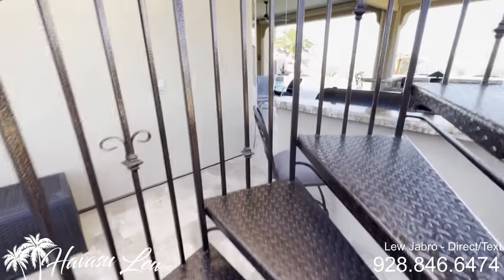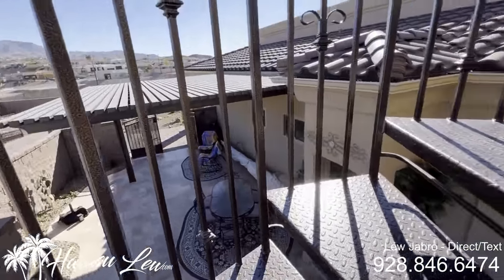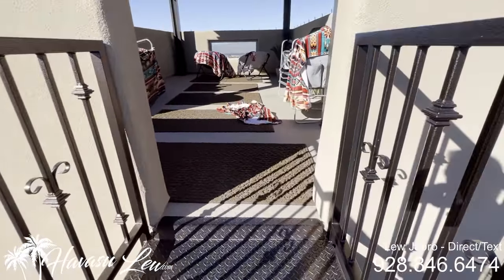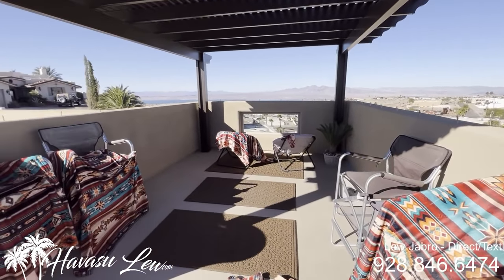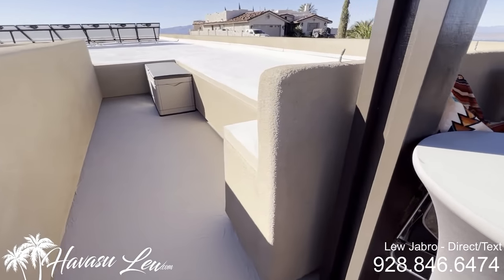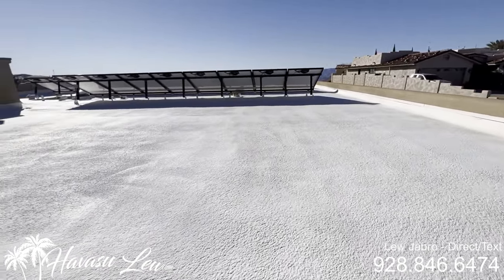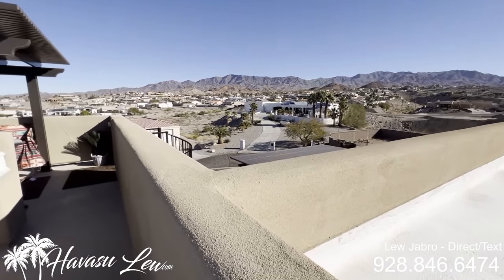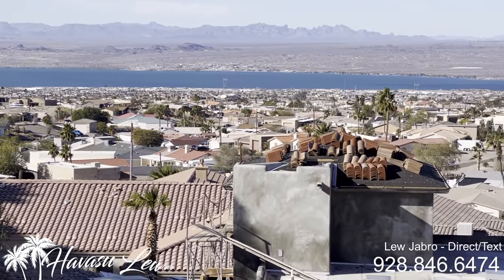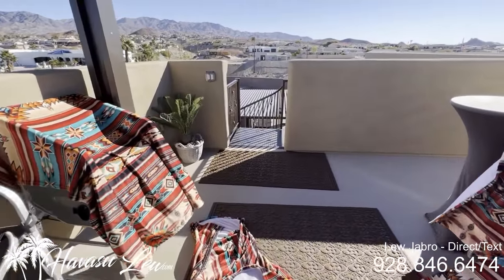Alright, let's check out the view deck. This house is entirely on solar — they have no electricity bill at all. It's fully passive. There are even misters up here and a luma wood cover. Killer, killer lake views. They have foam on the roof that even when it's 110 degrees out, you can touch it and it's still cool to the touch. They've got all the solar panels, killer mountain views, and panoramic lake views from the view deck.